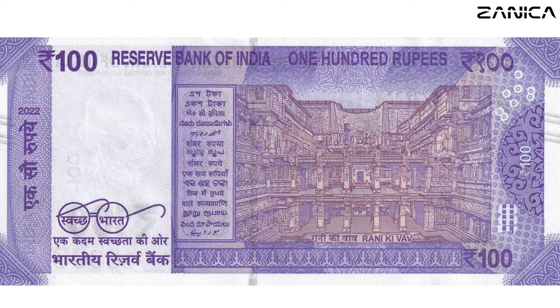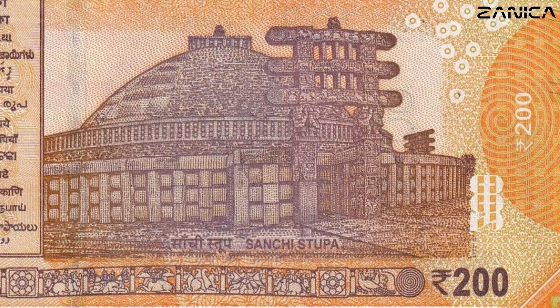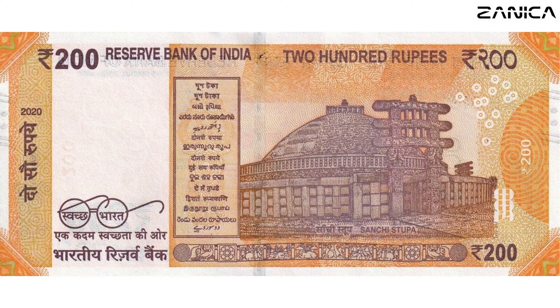Now, brace yourself for the charismatic 200 Indian rupees banknote, painted in lively orange hues. Adorned with the Sanchi Stupa, this note, issued in 2020, invites you to a visual journey through the historical and architectural wonders of Sanchi. It's not just currency — it's a vibrant snapshot of cultural richness.